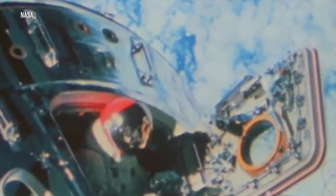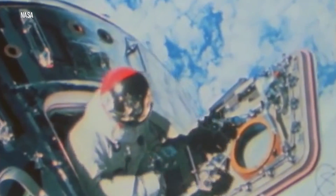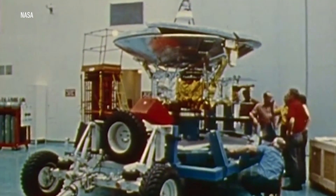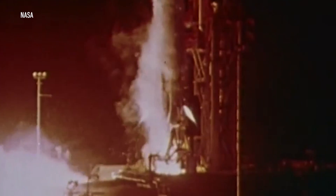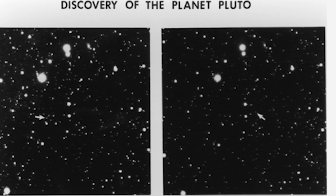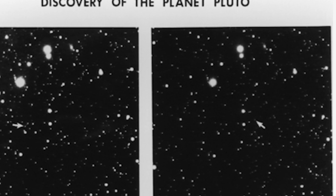For my parents' generation of scientists, there were lots of first missions to new places to be a part of — to be first to Mars and Venus and Jupiter and Saturn and all that. And by the time I got out of graduate school, Pluto was really the only one left. Even though the missions that I've worked on otherwise are great science, it was just irresistible to get on what we used to call the first mission to the last planet.